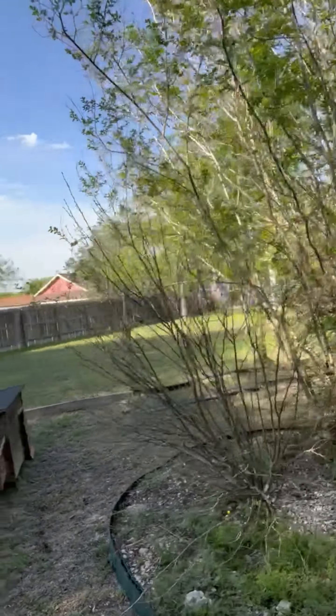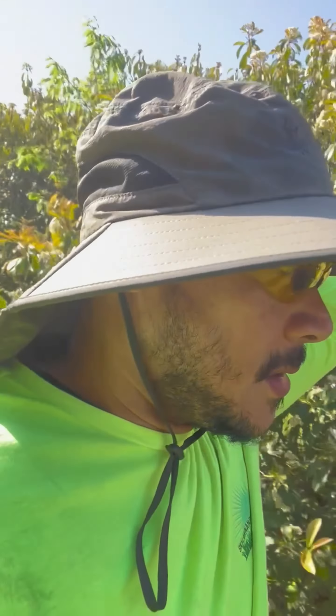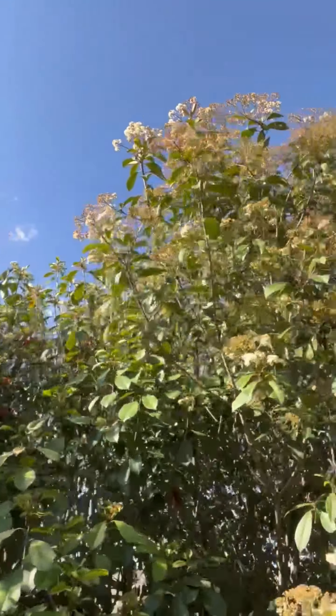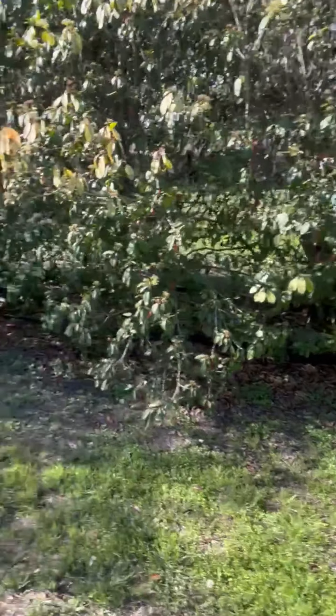Look at all these trees — they're freaking tall. Look at my little gardener's hat. These trees are really overgrown. Leaf pickup, cleaning all these little garden beds. There's a tree with so much debris underneath it.